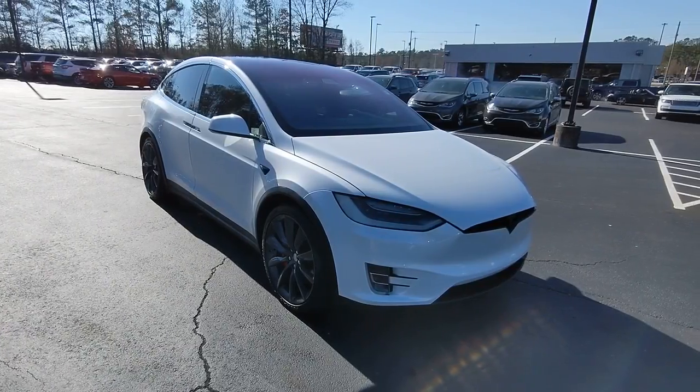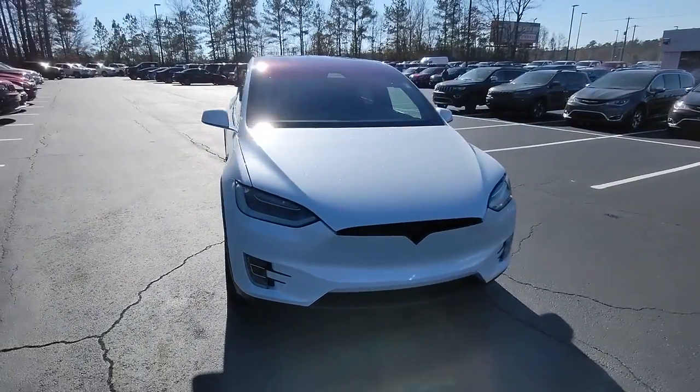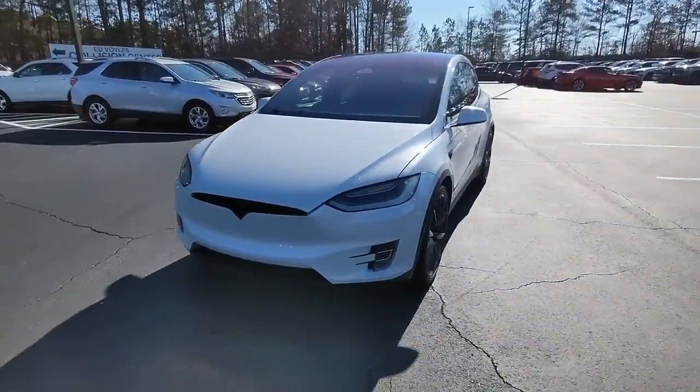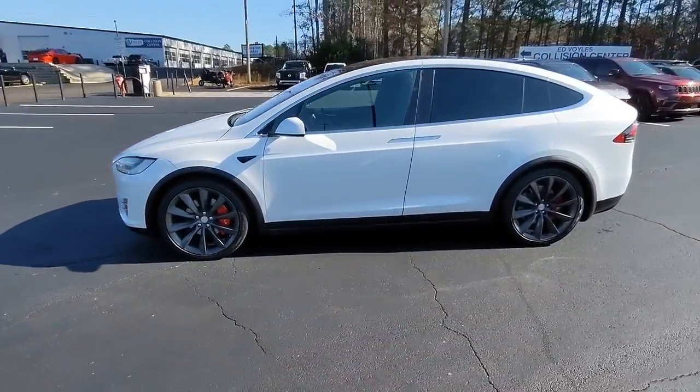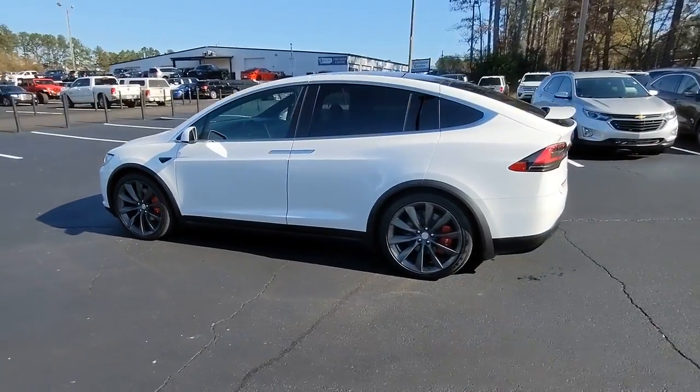Check out this 2017 Tesla Model X. With less than 45,000 miles on the odometer, this vehicle provides excellent value. Lean into a bright future in this slick Model X.